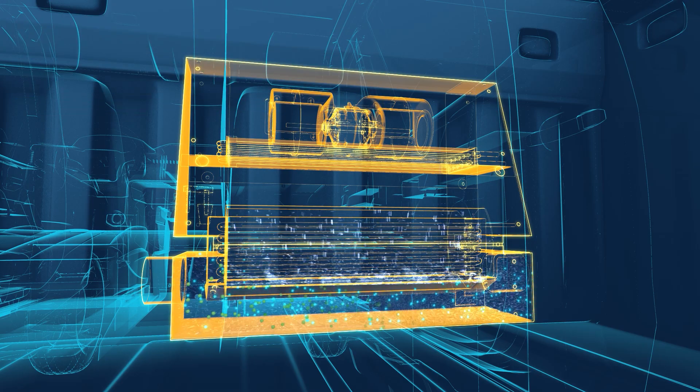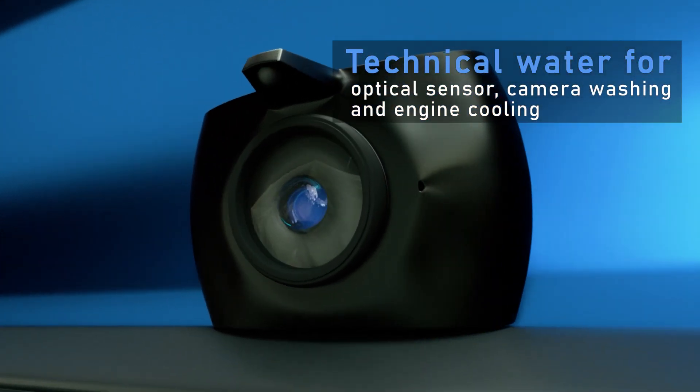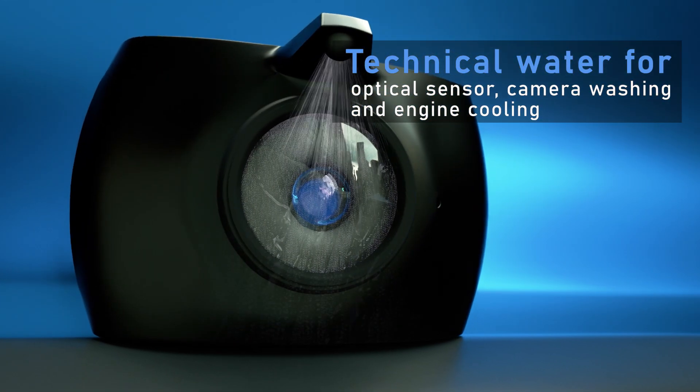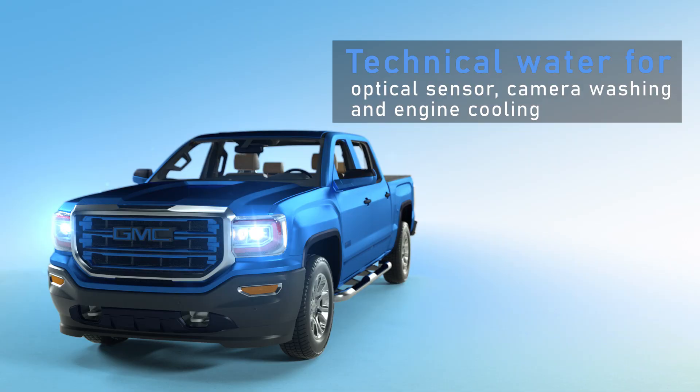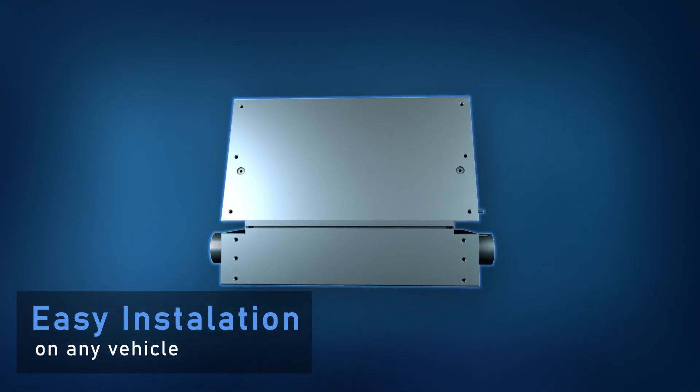The water is stored in a built-in reservoir, ready for drinking on the go. It can also be used as technical water for various applications, including optical sensor and camera washing, and engine cooling water injection technology.